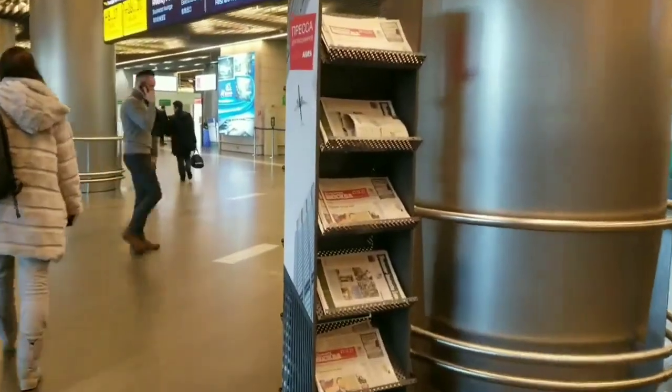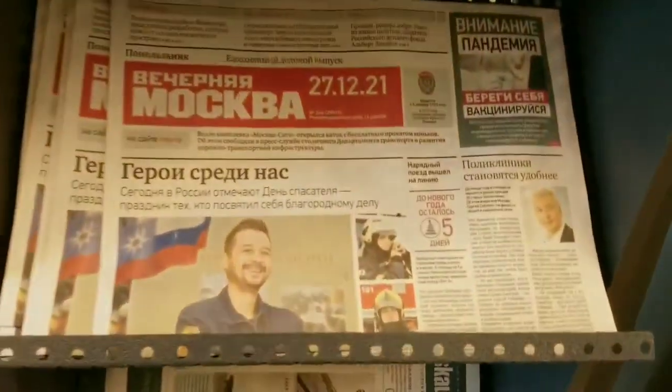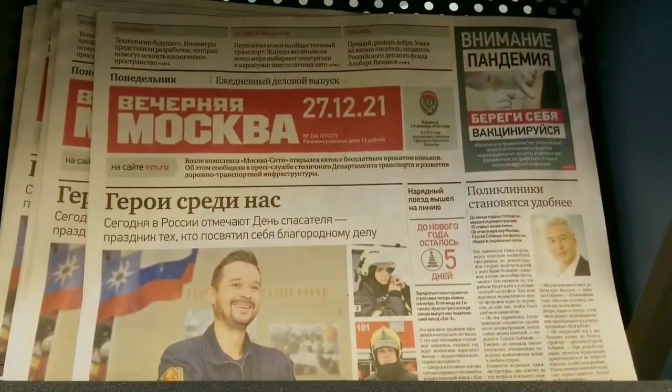And here is a Russian newspaper. You may have a look at what is happening in Russia and in Moscow, and take one to the plane.